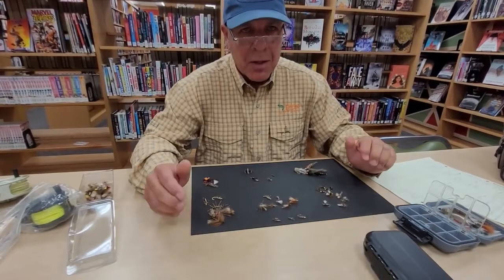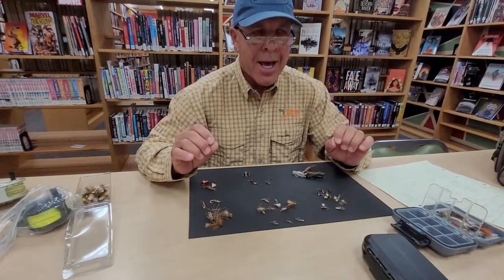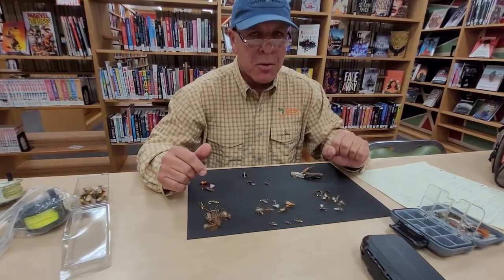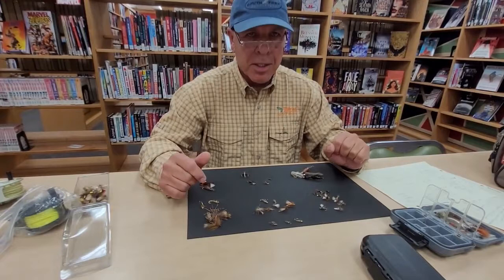There are some prolific stonefly hatches in the west. I've never been to the stonefly hatch on the Henry's Fork, and I probably won't, only because of the horror stories I've heard about the amount of people there — it is so crazy.